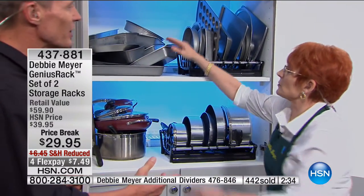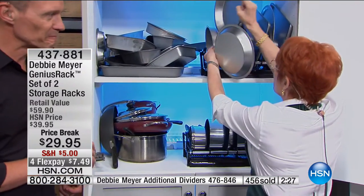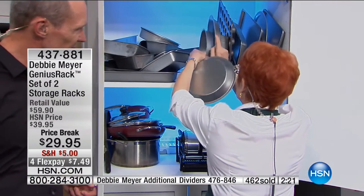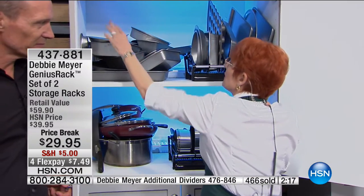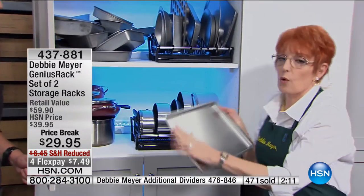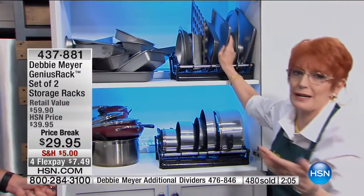You end up going and using the same pan time after time because you can't find the right pan or pot. Now look here — I have cake pans, I have pie pans. I don't have to worry about where to put them. They simply go back into their own little filing cabinet right there instead of this mess. You're not warping them, not denting them, not doing anything that's going to ruin the things you paid money for.